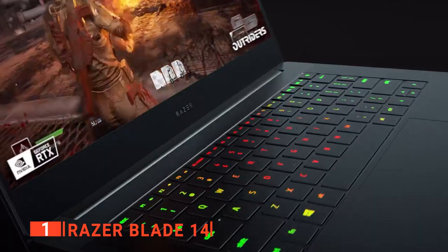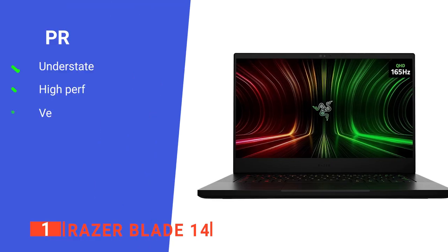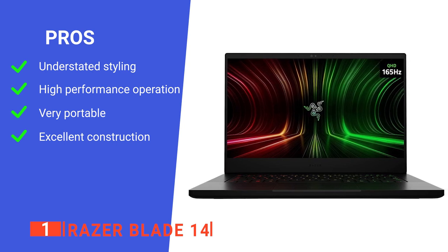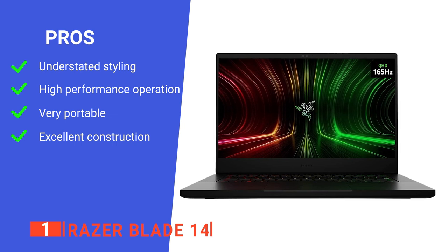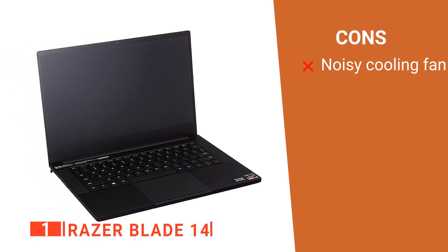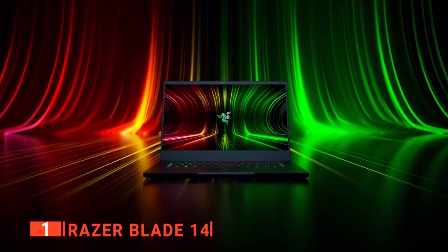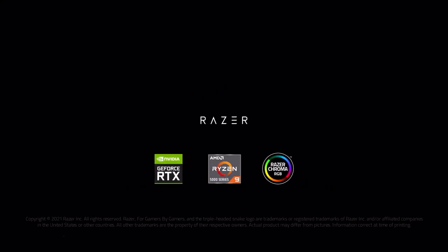Overall, this unit can excel at any task while remaining an excellent high-performance gaming laptop. Its pros are a slimline aesthetic, a smooth and reliable gaming experience, extreme portability, and high quality that means it will last. However, its cooling system can be a little noisy. The Razer Blade 14 is a powerful yet portable rig recommended for anyone in need of a high-end gaming laptop for on-the-go entertainment.